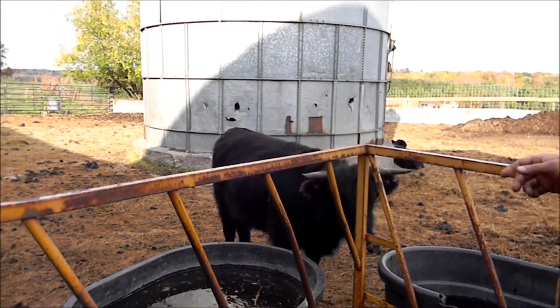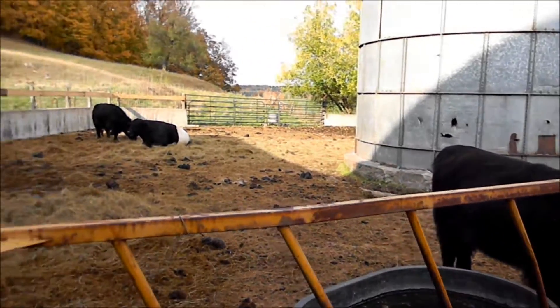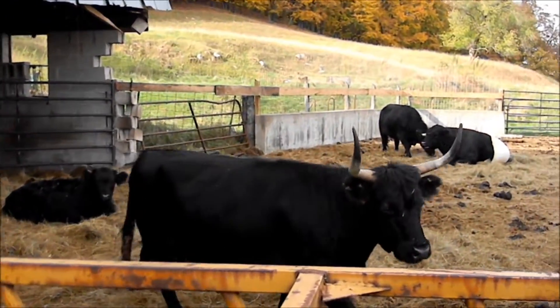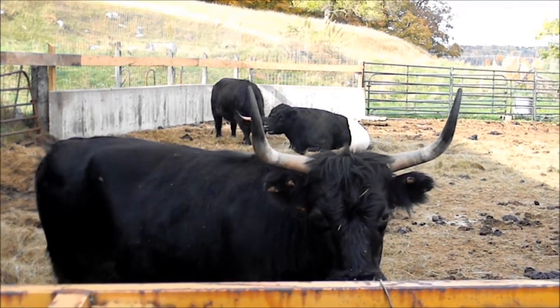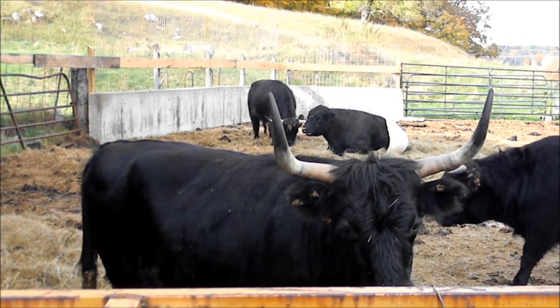These are Scottish Highlands, some of them are crossed with a Dexter, but very good tempered cattle, very hardy. They do extremely well in cold and they give birth without any assistance or very little problems.